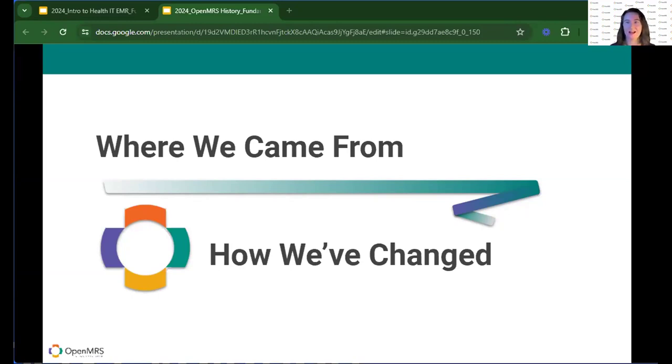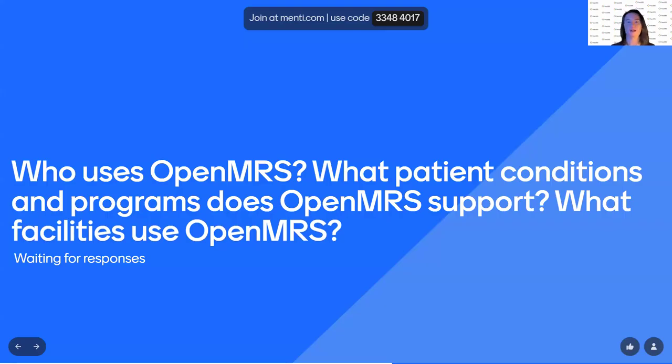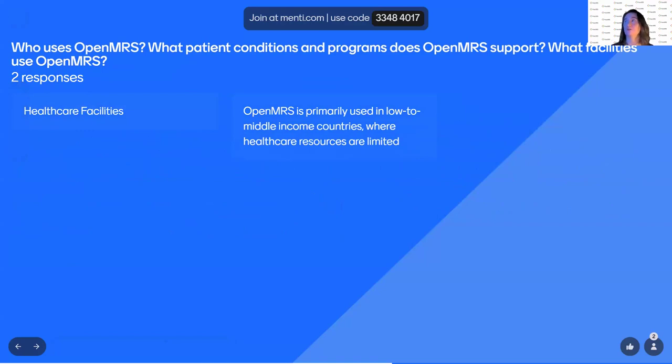Before we dive into all of that, we hear a lot of different things about OpenMRS, and Zainab mentioned a few of them. So what I want to do is hear from you. We're going to use Menti again — that fantastic Mentimeter. It's the same code. We want to hear: who do you think uses OpenMRS? What patient conditions and programs does OpenMRS support? And what facilities use OpenMRS?